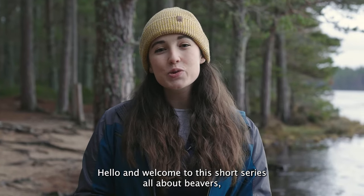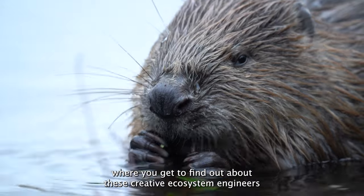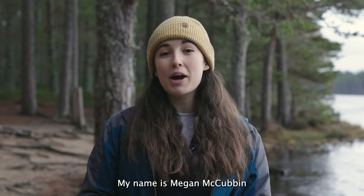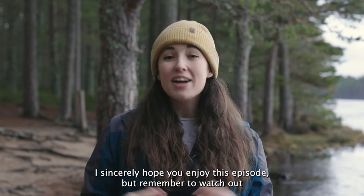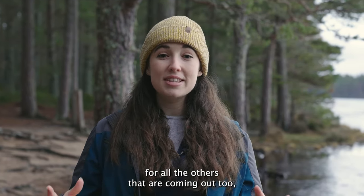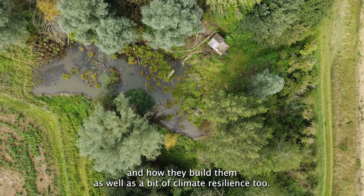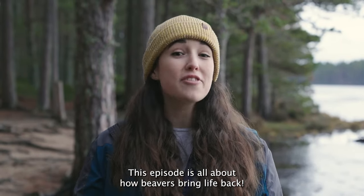Hello and welcome to this short series all about beavers, where you get to find out about these creative ecosystem engineers and what it means now that they're being reintroduced across Britain. My name is Megan McCubbin and I'm a naturalist and presenter, and also ambassador for the Beaver Trust. This episode is all about how beavers bring life back.